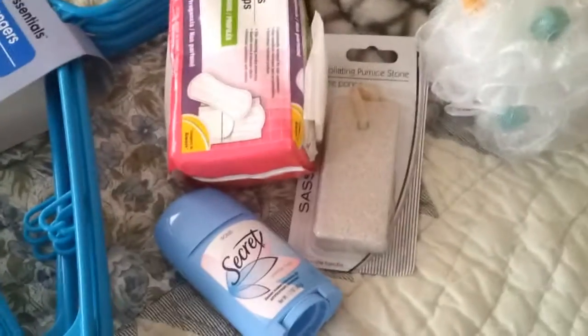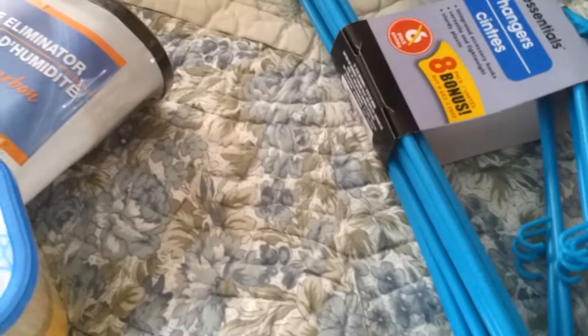Alright guys, so that's my Dollar Tree haul. That's everything I got — I didn't pick up that many items, but I feel like I picked up my little necessary everyday items. Thanks for watching, and I'll see you guys next time.